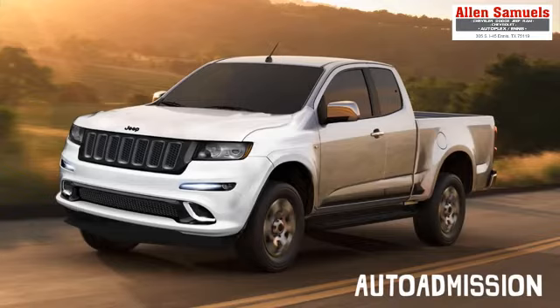Back in the day, Jeep did actually have a small pickup truck and it was called the Comanche. The vehicle was available for six years and then eventually discontinued by the company. So since it's been so long that Jeep has not had a pickup truck, it might seem unlikely that they'd ever have one again.